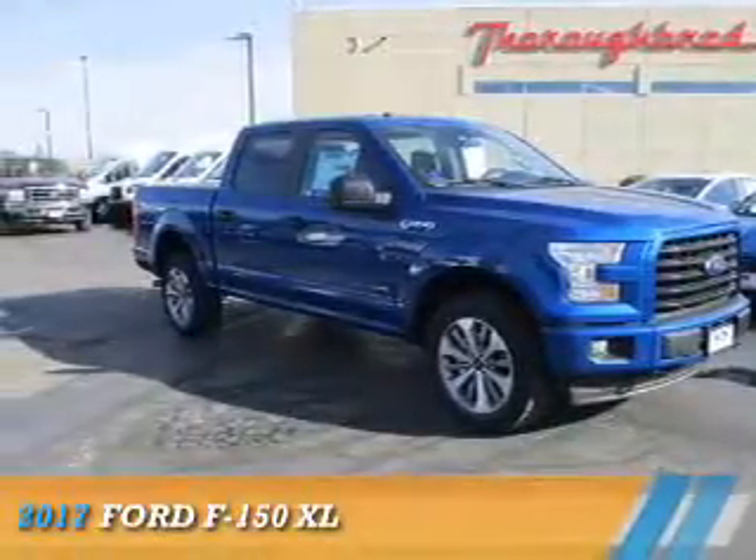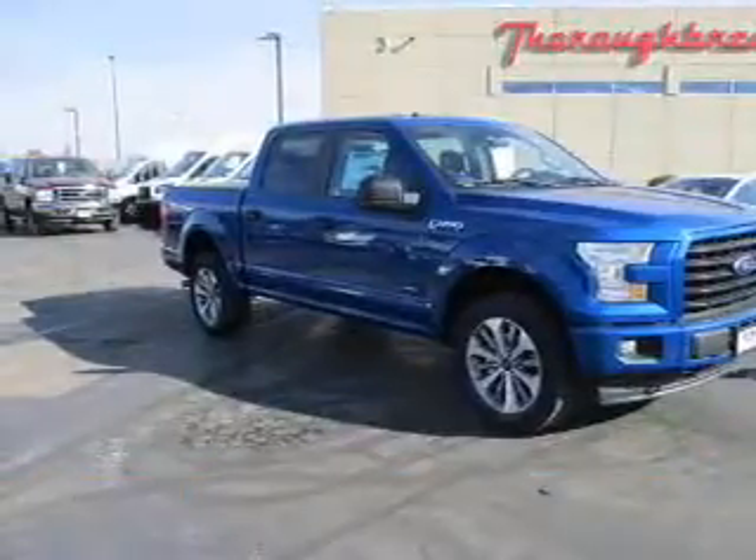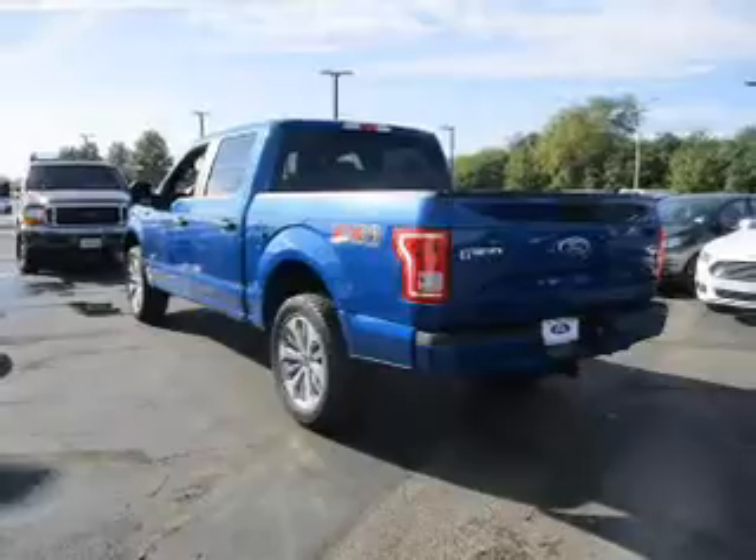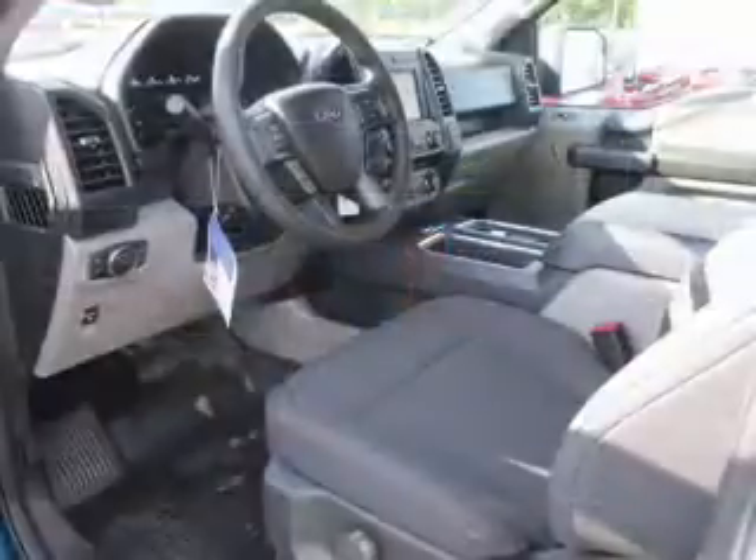Presenting the 2017 Ford F-150, powered by four-wheel drive, six-cylinder engine, and a six-speed automatic transmission.